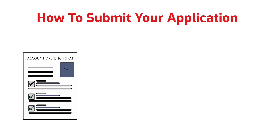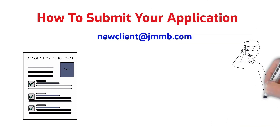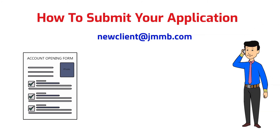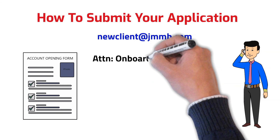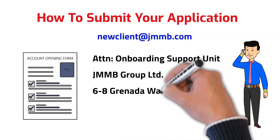You're then going to scan and submit the documents to newclient@jmmb.com. Once that is done, you will be contacted within two to three business days by phone to do a verbal verification of the request, to ensure details provided are correct and the forms are accurately completed. Once the verbal verification process is completed, you will then be required to mail the original forms along with copied supporting documents to: Onboarding Support Unit, JMMB Group Limited, 68 Grenada Way, Kingston 5.